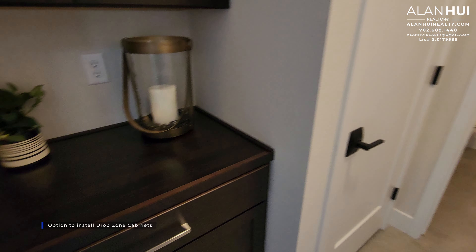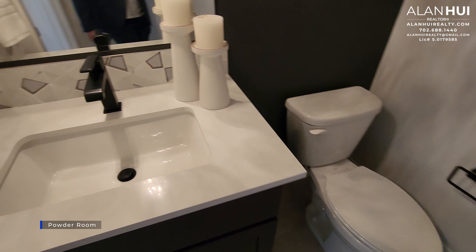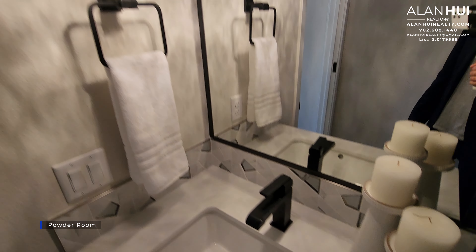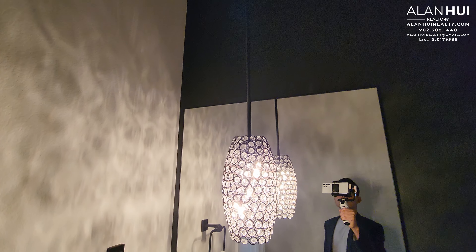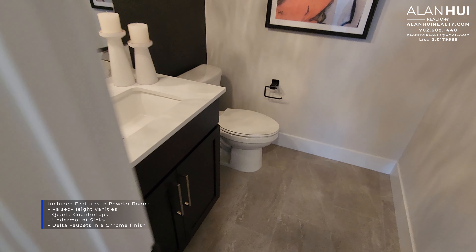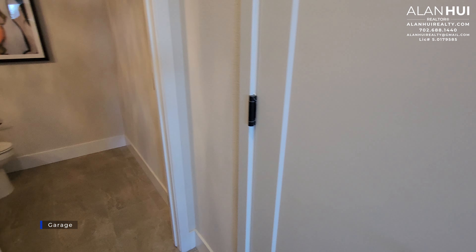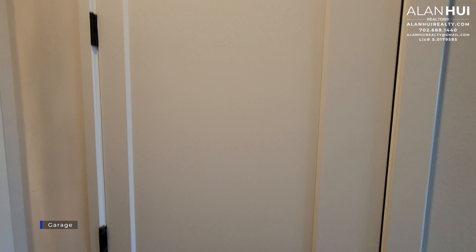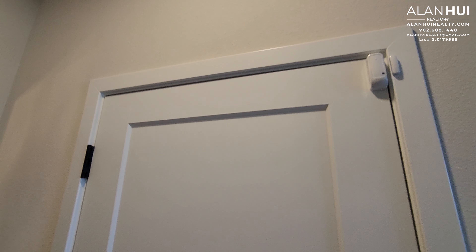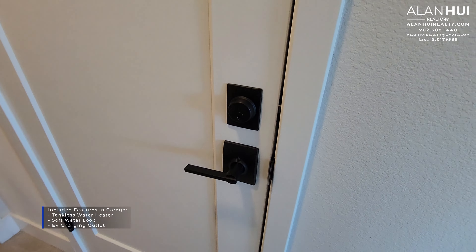In this hallway to the left, there is an option to install drop zone cabinets as shown in this model home. Otherwise, this space will be empty. Down this hallway is the powder room. In the powder room, you will actually get a vanity rather than a pedestal sink. You also have a raised height vanity with quartz countertops, an undermount sink, and a Delta faucet in a chrome finish. In this hallway, we also have a coat closet. This door leads to your two-car garage, which measures 20 by 22. Included in the garage is a tankless water heater, a soft water loop, and an EV charging outlet.